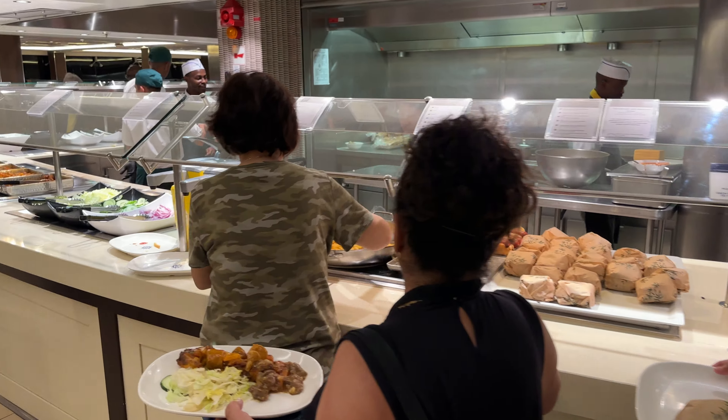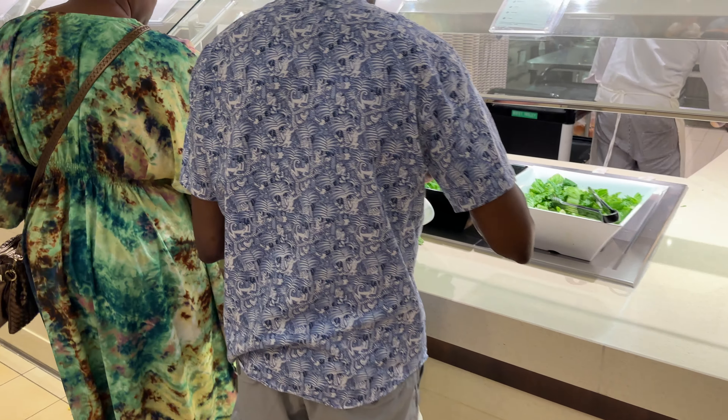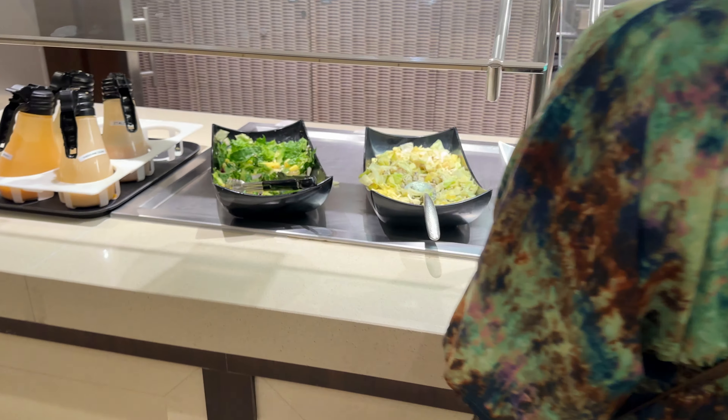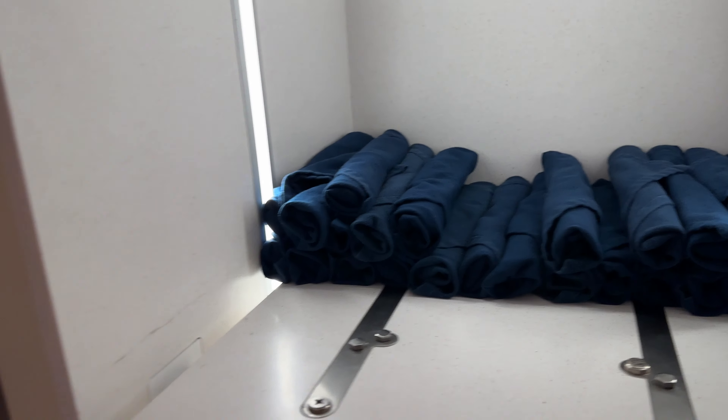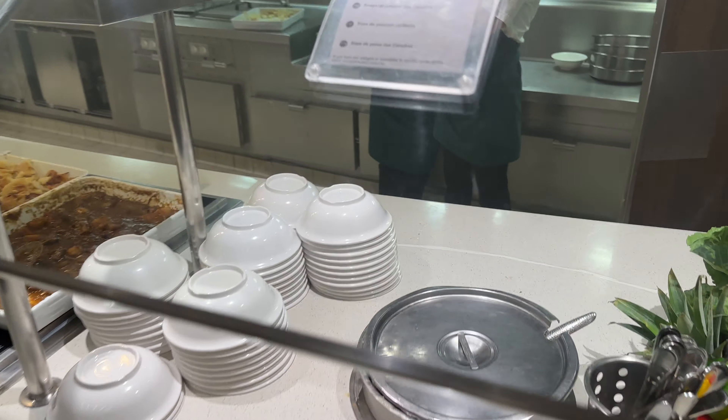Hamburgers, hot dogs, french fries, and all of the toppings. Here is your buffet dining area with salad options. Now you grab your own tray and your own napkins, but no trays on this line if you want to know what they have.